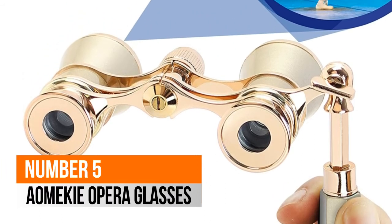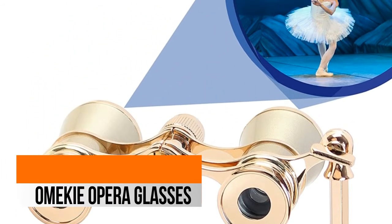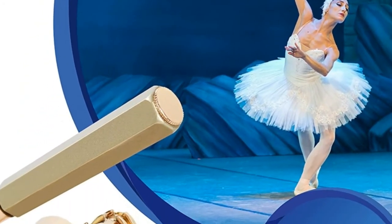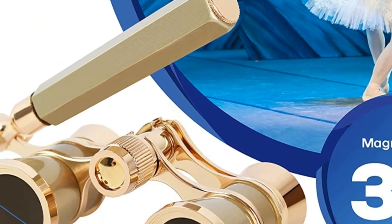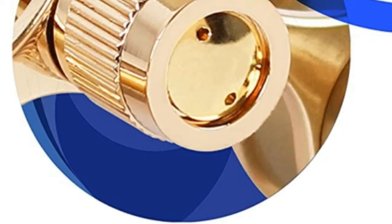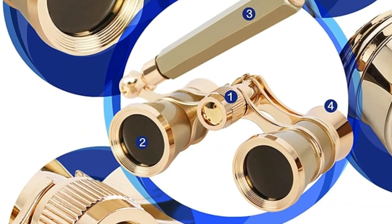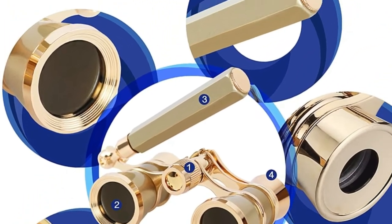Number 5: Aimechi Opera Glasses. 100% quality materials used and tested extensively. Beautiful design and durability built to last. Stylish and modern opera glasses with handle. 3x magnification for indoor viewing, specially suitable for theater.